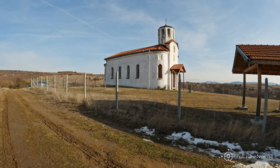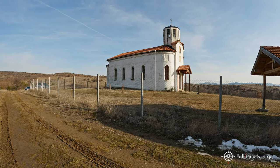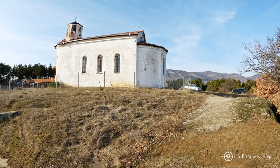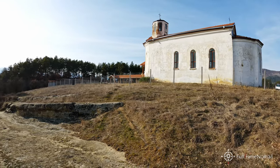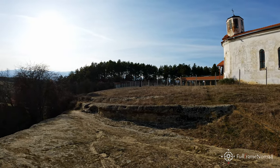Here is the church of St. George the Victorious. It was built as a village temple in 1925, on the site of an old consecration site, which was also dedicated to St. George. Unfortunately, the church is not in very good condition, and despite the repair of the roof, the plaster on the ceiling and the facade continue to crumble.